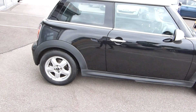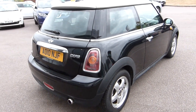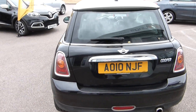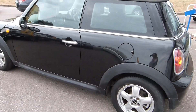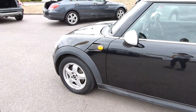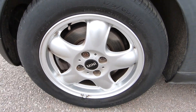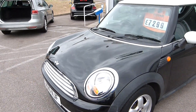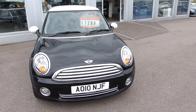This is a 2010 plate car with only 15,555 miles and two registered keepers. It also has alloy wheels. This car is at an excellent price of only £7,299.